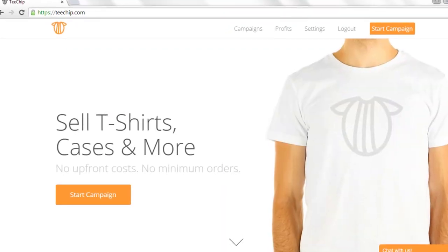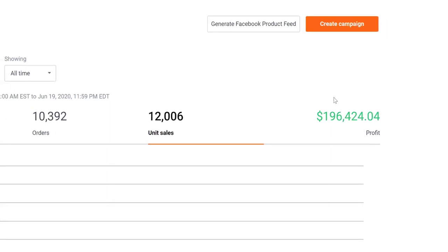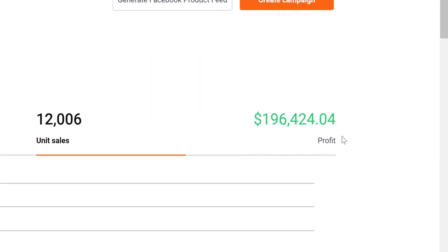For this tutorial, we're going to be using the Tchip print-on-demand platform. I'll show you why I recommend Tchip if you're a beginner starting out in any type of e-commerce. A lot of people talk about Shopify, and I actually love Shopify — I use Shopify — but I'll show you later why I think for beginners, Tchip is actually a lot better than Shopify. I'll even show you some income proof so you can see why I'm qualified to talk about this.